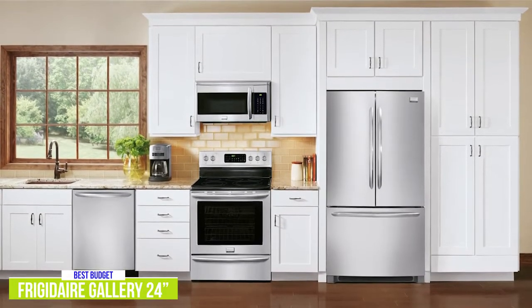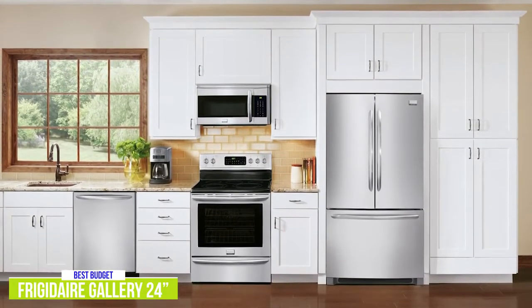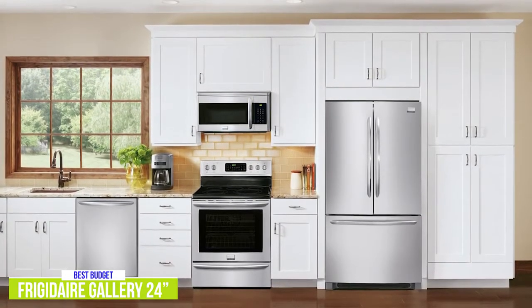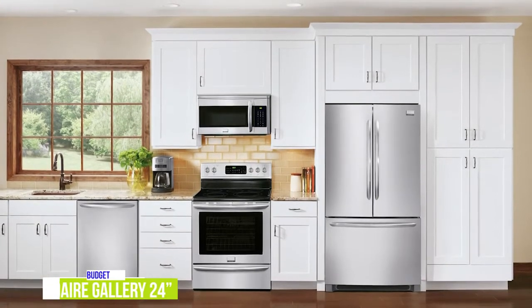I think that the Frigidaire Gallery FGID 2476SF offers the essentials that people want, plus some added bonuses like the Even Dry feature, making it a really appealing budget option.